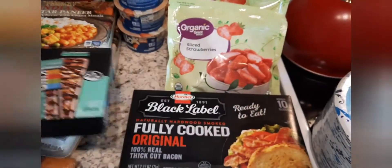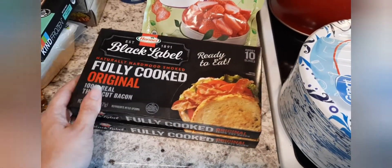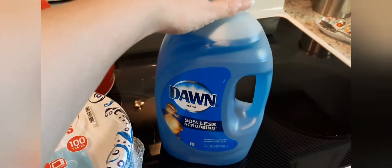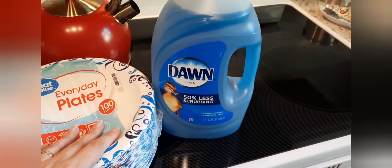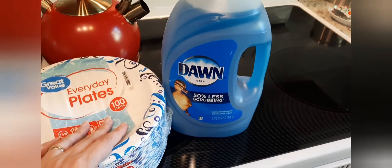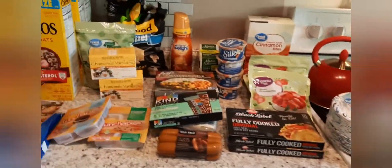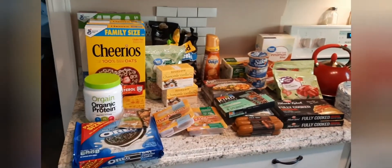I got two boxes of fully cooked bacon for Jackson — he is not vegan, so he eats what he wants. I got a thing of paper plates and then this Dawn dish soap. I'm trying to steer more towards natural cleaning products, and I have a bunch of dish soap, but my husband refuses to use it — he wants to use the Dawn, so that's what we're stuck with for now.